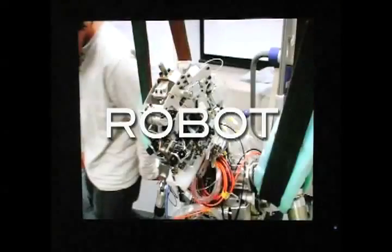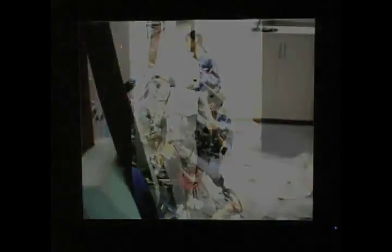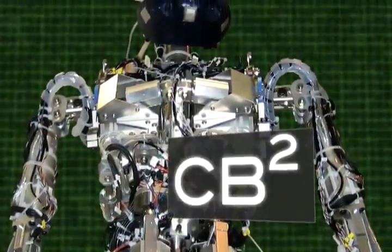How about building a robot that simulates child development? That would open up whole new possibilities for understanding the process. This pneumatic robot, called CB Square,